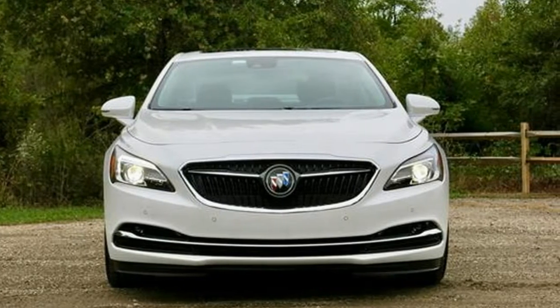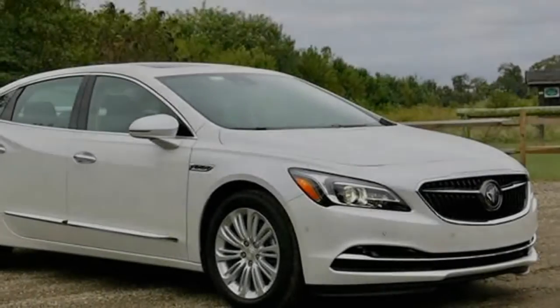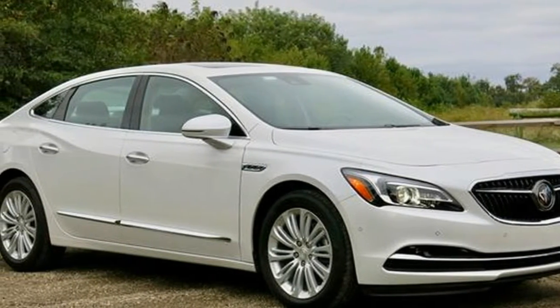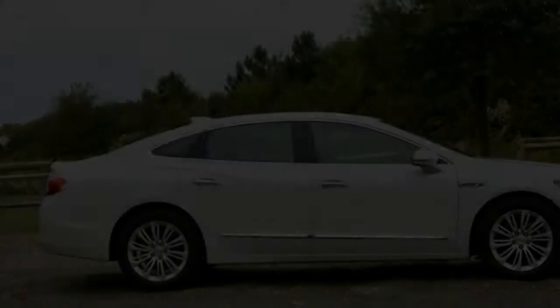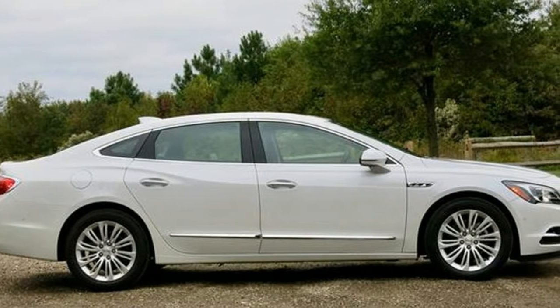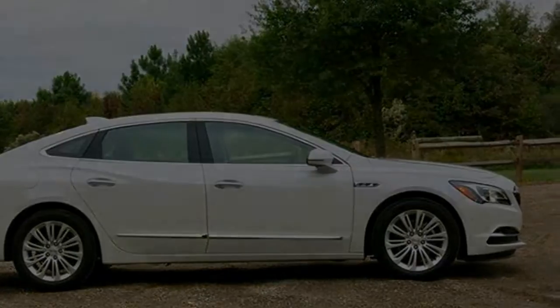With poised handling, a comfortable ride, a first-rate cabin, and great safety scores, the 2018 Buick LaCrosse earns its place near the top of our large car class. The 2018 LaCrosse is a good car. It places passenger comfort at the forefront without sacrificing performance.